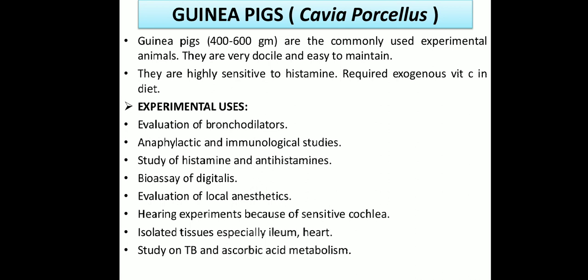Now we come to guinea pigs. The scientific name is Cavia porcellus. Guinea pigs weigh about 400 to 600 grams and are commonly used experimental animals. They are very docile — meaning not aggressive — simple and easy to maintain and handle. They are highly sensitive to histamines and require exogenous vitamin C in the diet. Experimental uses include: evaluation of vasodilators, because they are highly sensitive to histamines.